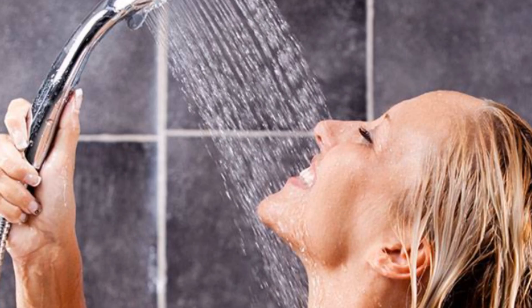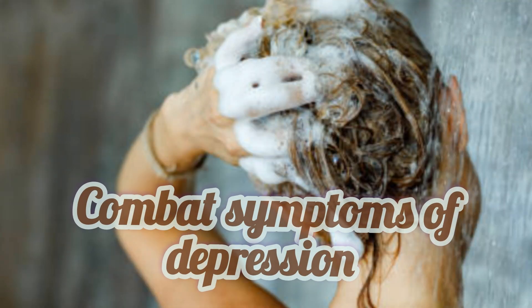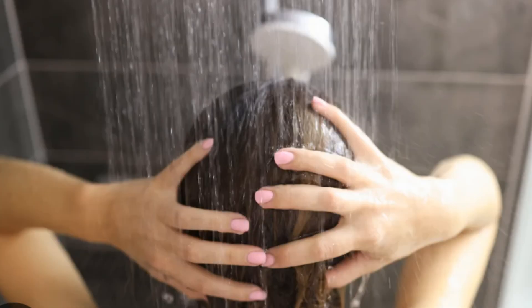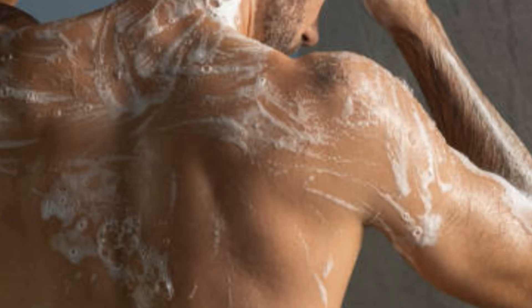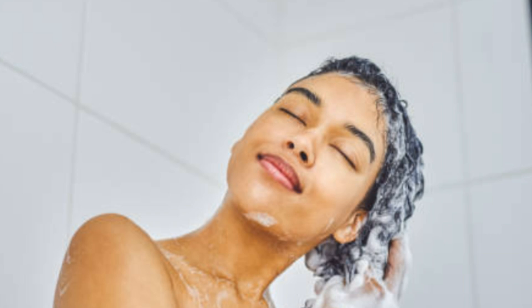Why cold showers could be good for you: they boost your immunity to common colds, combat symptoms of depression, improve circulation, increase metabolism, reduce inflammation and prevent muscle soreness, and alleviate pain. A 2021 review of 22 studies found that regular use of cryotherapy can be a low-risk way to ease chronic pain. Exposure to cold temperatures may help reduce inflammation, nerve transmission, and oxidative stress, all of which can contribute to pain.